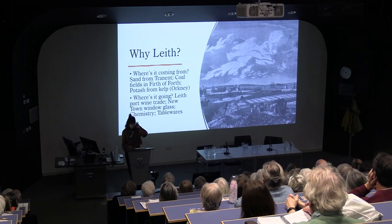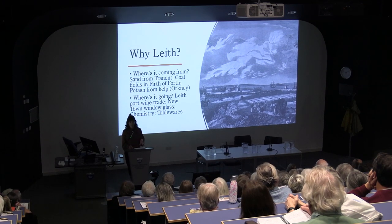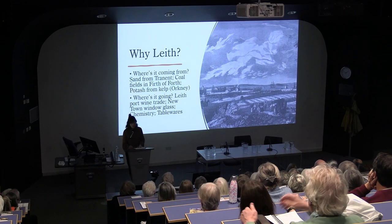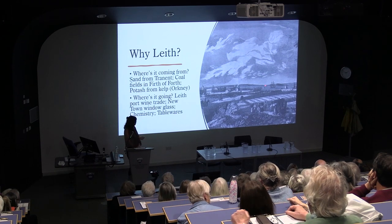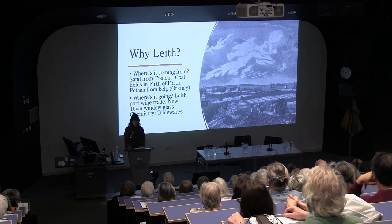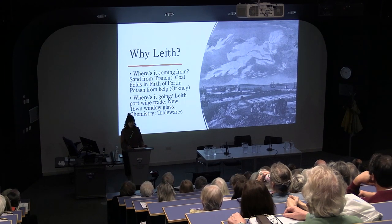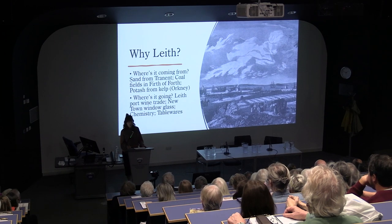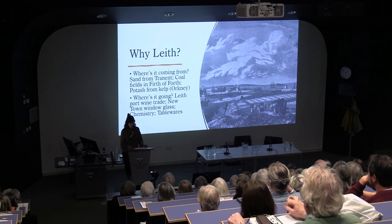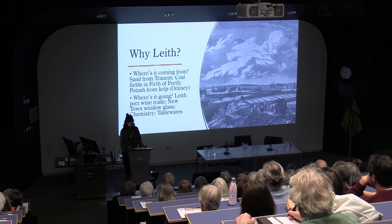So why Leith? This image is an excerpt from View of Leith from the East Road by Paul Sandy, dating to 1751, and this shows the first glass cone just a few years after the glassworks had opened — this is the earliest depiction we have of the glassworks. In the 18th century, Leith was Scotland's largest port. This provided both supply and demand for young glassworks. The raw materials needed for glass production were available relatively locally, with sand coming from Tranent just down the coast, coal from the Firth of Forth, and potash coming in from the kelp burning industry of coastal Scotland. At the same time, huge amounts of wine and port were being imported into Scotland through Leith, which meant a ready market for bottles.